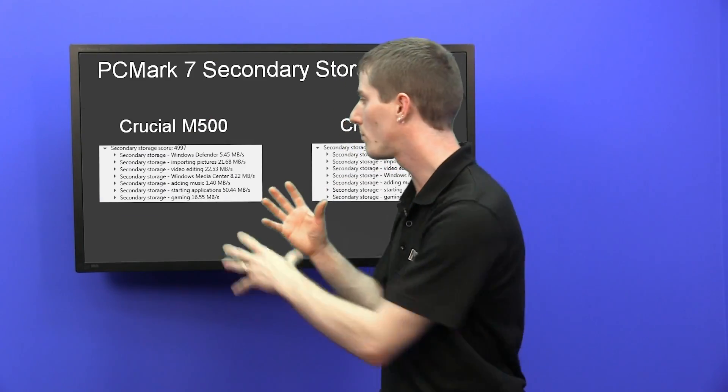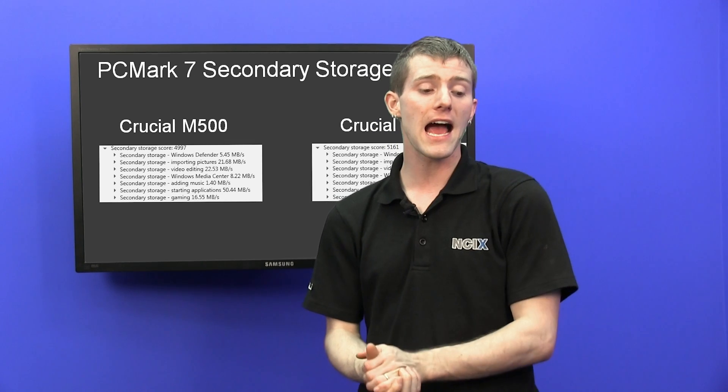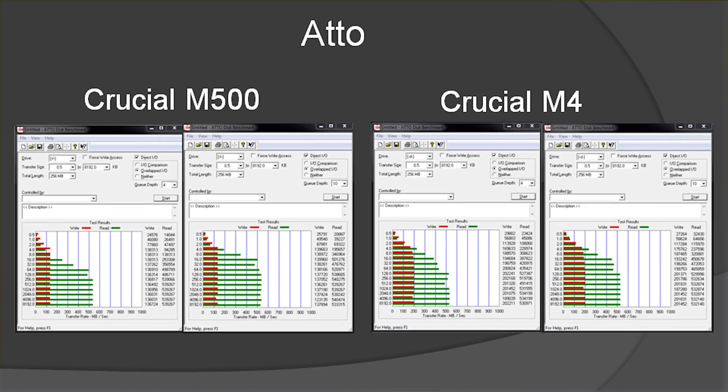Here's the general breakdown of exactly what all of those scores look like. You can see that especially in things like importing pictures, where sequential data is very important, the M500 really falls behind by as much as about 15%. In ATTO you see the same thing — the M500 particularly on those sequential writes gets annihilated by the older M4.